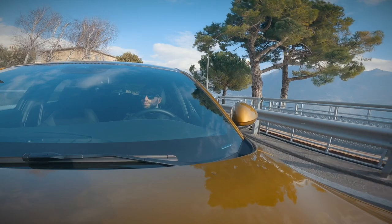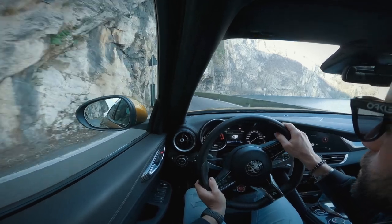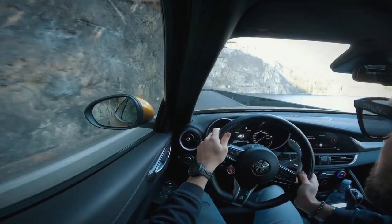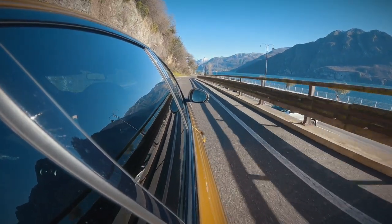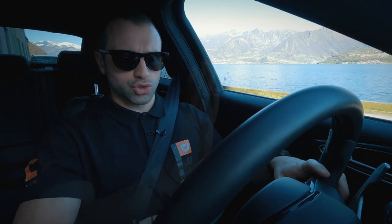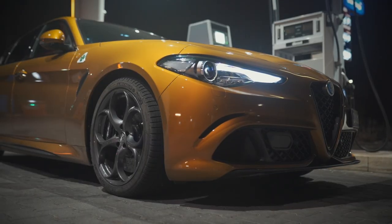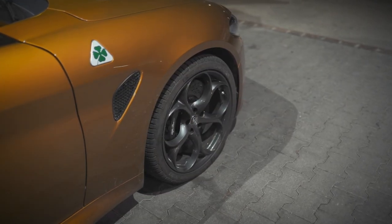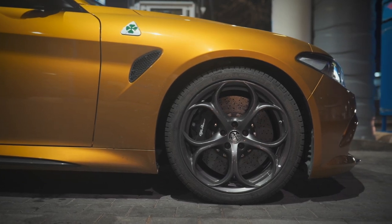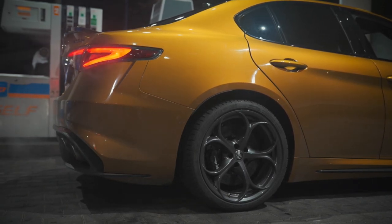Per le automobili che ho provato, non c'è nessuna tedesca che riesca ad avvicinarsi all'esperienza di guida che una Giulia Quadrifoglio può offrire. È un'auto comoda, può essere utilizzata tutti i giorni, a differenza per esempio di una M4 che è un pochino più rigida. La posizione di guida è assolutamente azzeccata, si guida quasi con le gambe distese. I tecnici Alfa Romeo hanno messo il freno sulla mezzeria del volante: freno centrale, potete frenare tranquillamente anche di sinistro.